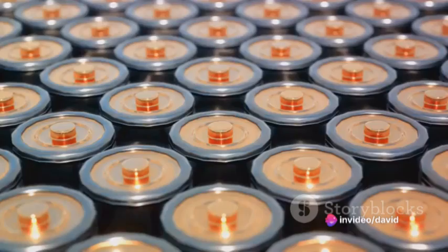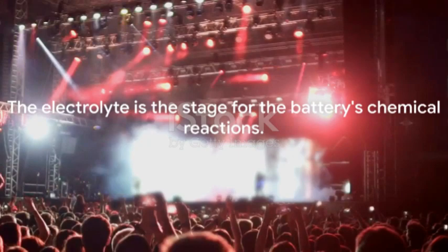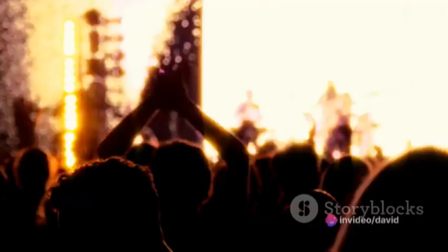One of these key components is the electrolyte. Now, picture a bustling crowd at a rock concert. The electrolyte in a battery is like the arena that holds the concert — it's the medium that allows the chemical reactions to take place, just as the arena allows the crowd to rock out.